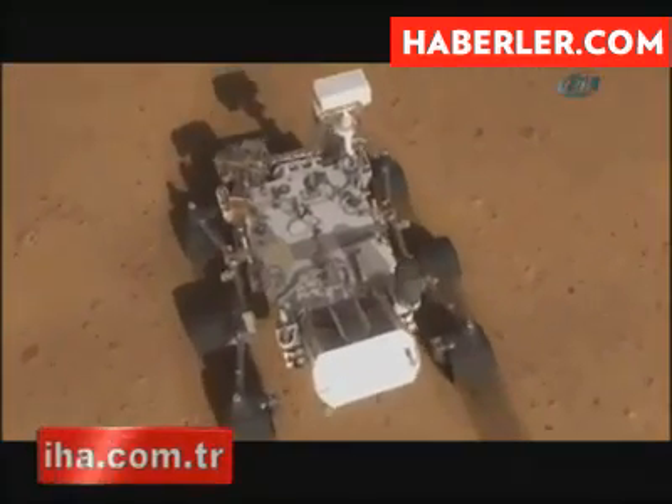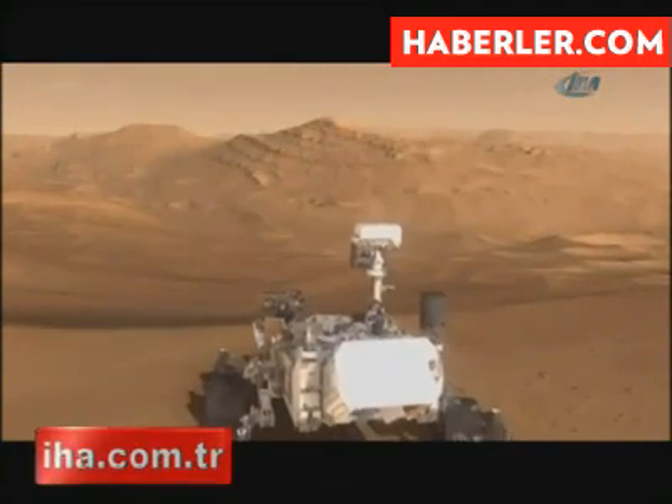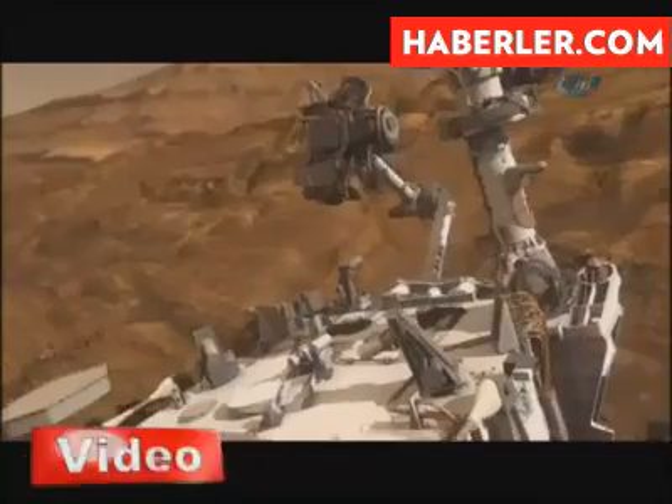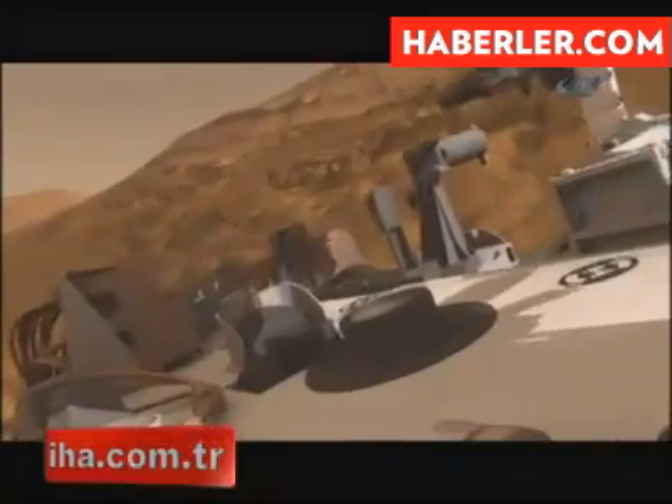That's where Curiosity is now looking for further evidence of life-supporting elements. But this first analysis has stopped short of confirming the presence of organics needed for life as we know it on Earth.